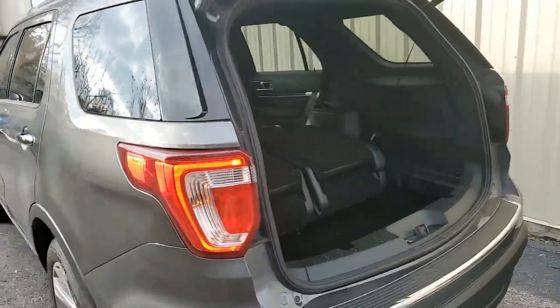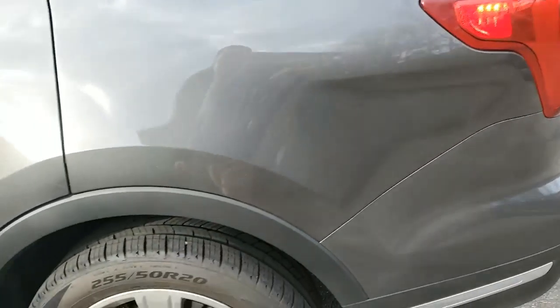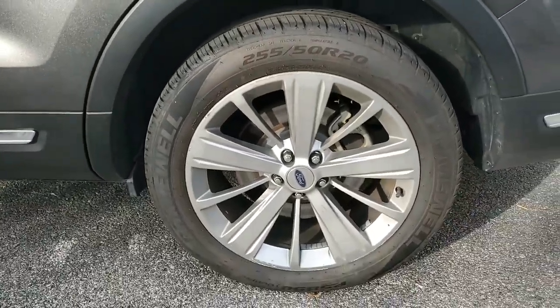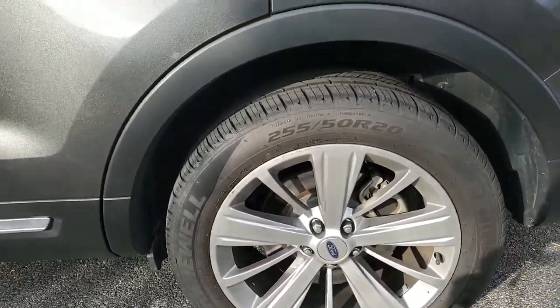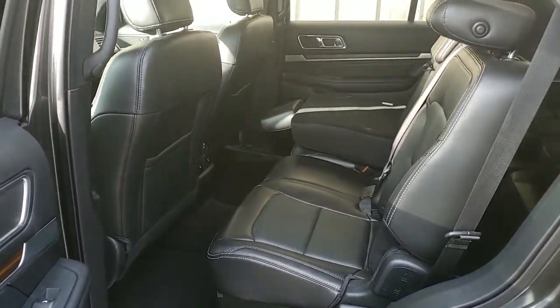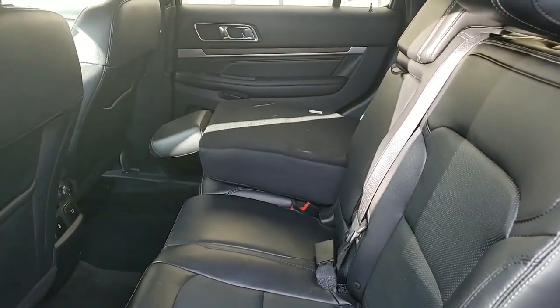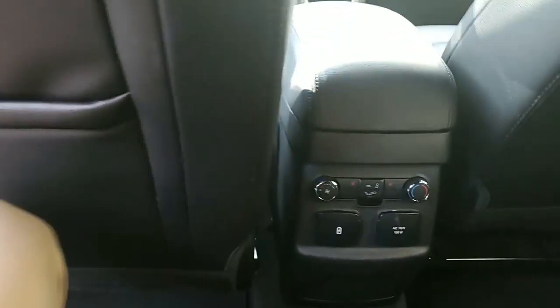Start on the back. As you can see, you do have your Limited badging there, your chrome Explorer emblem. You do have your sporty dual exhaust. I'll go ahead and pop the trunk for you. It does have the automatic up and down trunk lid, you can see you have plenty of room in the back. We are a little bit dirty — it is a fresh trade-in.